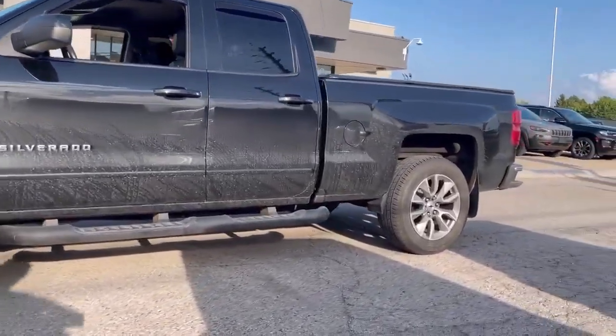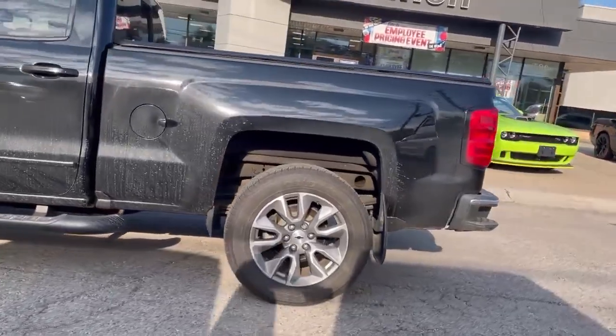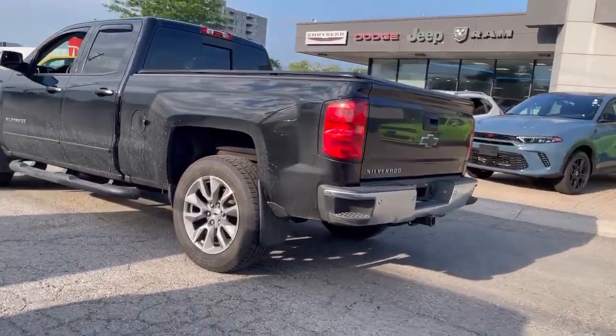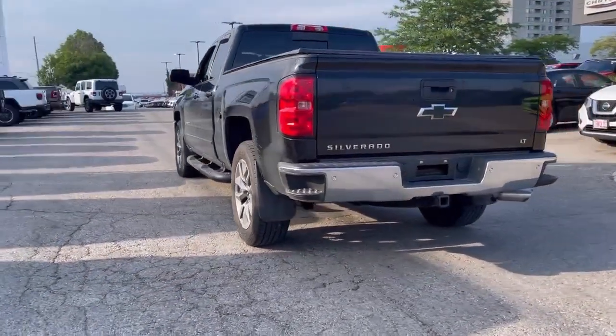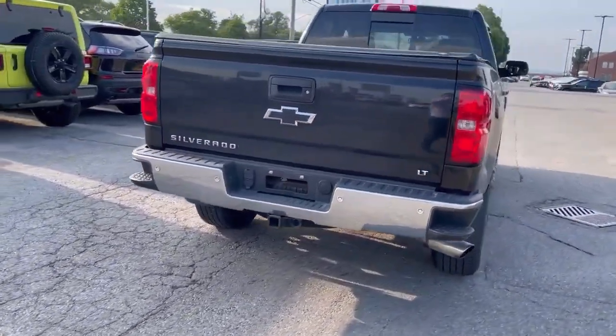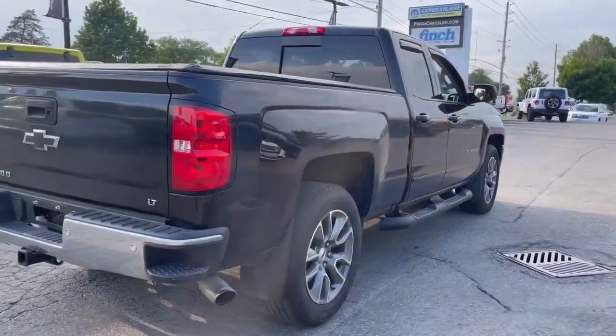We can tell the customer put on running boards as well as the window deflector. The truck is in pretty nice shape and we can find the parking sensors in the rear bumper, and of course a tonneau cover.